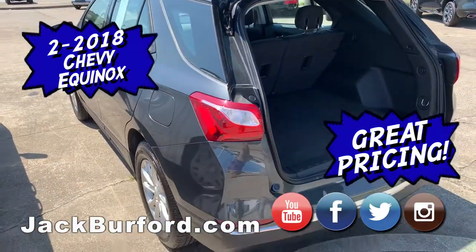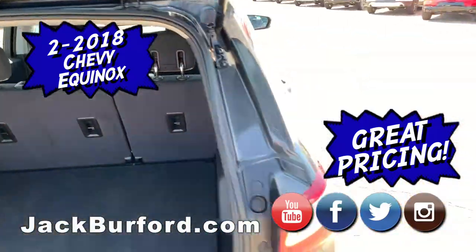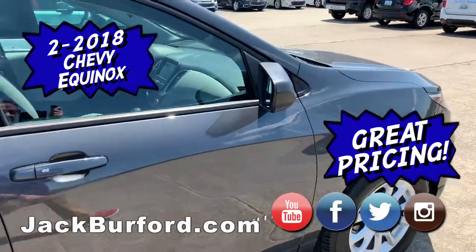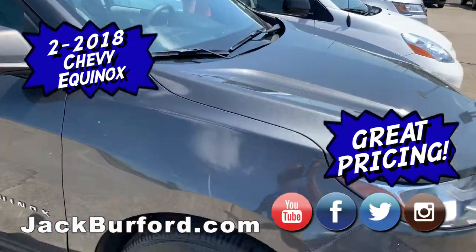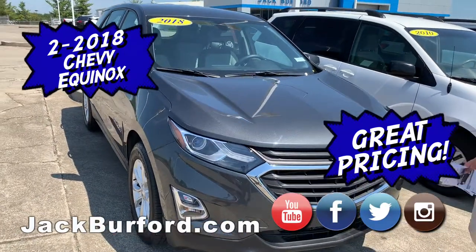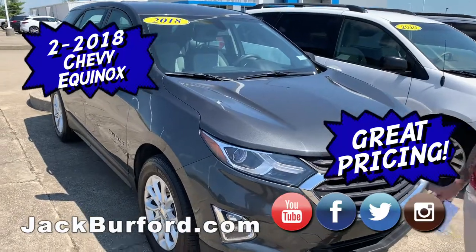It has a little bit of those chrome accents too, which is nice. Very competitively priced vehicles. They're gorgeous. Plenty of leg room in the Equinoxes as well. We have two of these Equinoxes — one is still in detail, but it will be out here shortly. Both are basically identical.